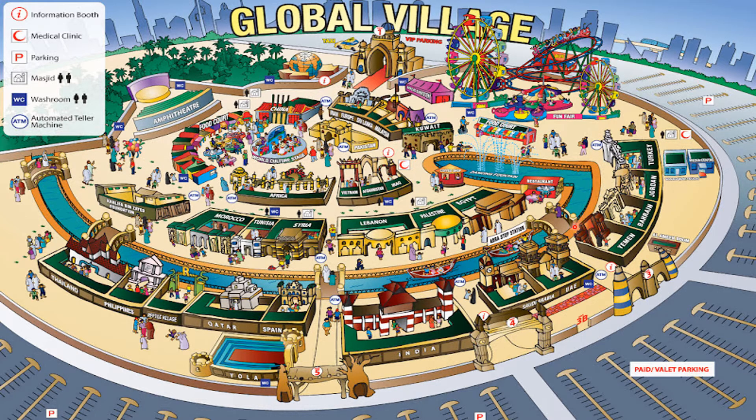Some special attractions you may love are the man-made water pathway and spectacular water fountain shows taking place at regular intervals. The kids zone consists of exciting rides that all kids will love and enjoy. The amphitheater is a place allocated for shows where different artists from various parts of the world showcase their talents, mesmerizing all of us. So let's now explore this wonderful shopping and tourism site!